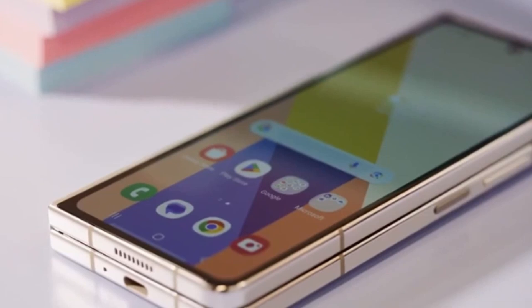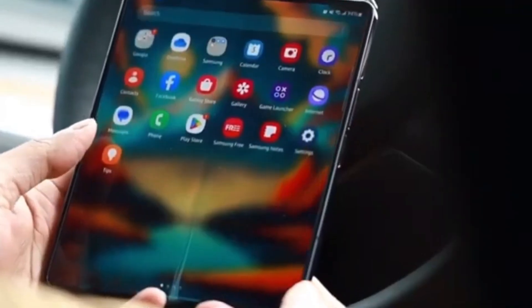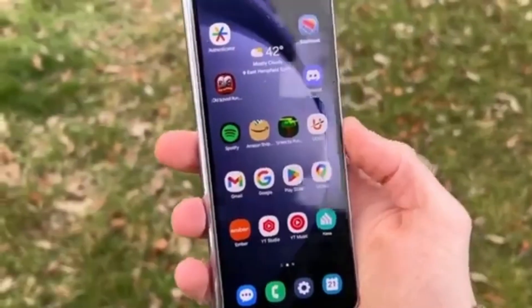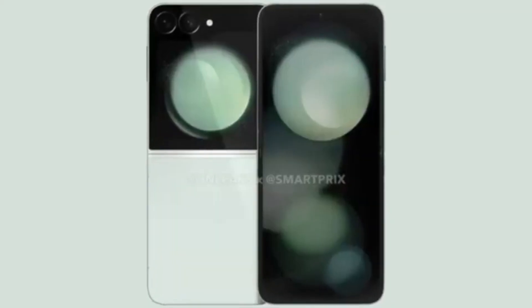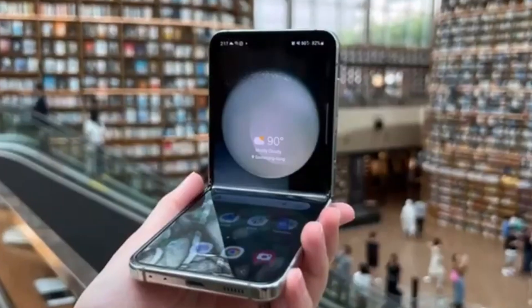In China, the Z Fold 6 Ultra may be sold as the Samsung W25, complete with unique visual touches like decorative engravings on the hinge, similar to previous Samsung W-series smartphones. And here's another interesting tidbit — China might also get the Galaxy Z Flip 6 as the W25 Flip. This is speculative at this point, but it aligns with rumors that Samsung is also working on a Galaxy Z Flip 6 Slim.